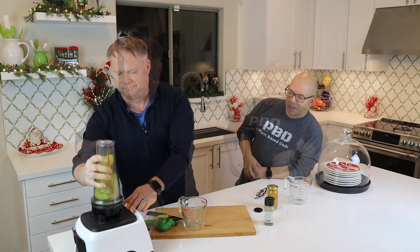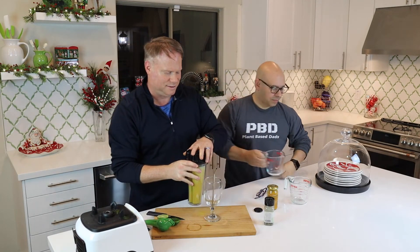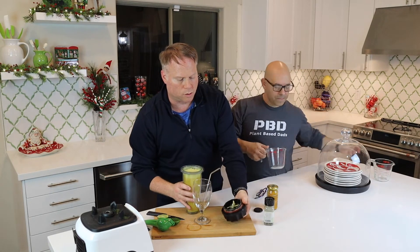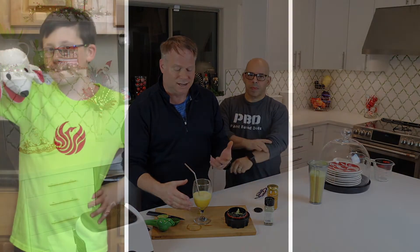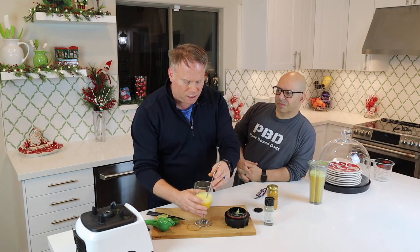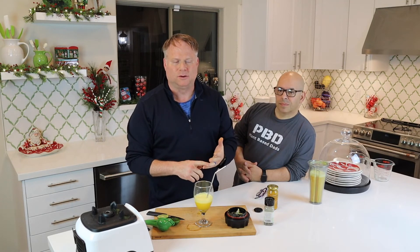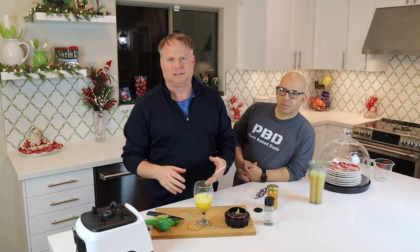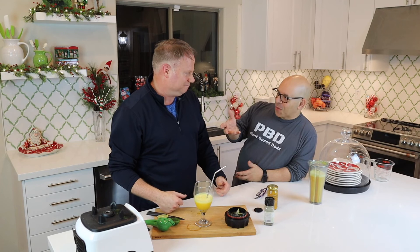We've got our cap on — let's get this in the blender. I've got a glass right here. If I'm at work or out for the day, I'll put this in a little thermos and sip it throughout the day. It's good — it's definitely strong, so feel free to dilute it with ice or water. I usually add some water to the thermos. And there you have it — the turmeric ginger pineapple tonic!